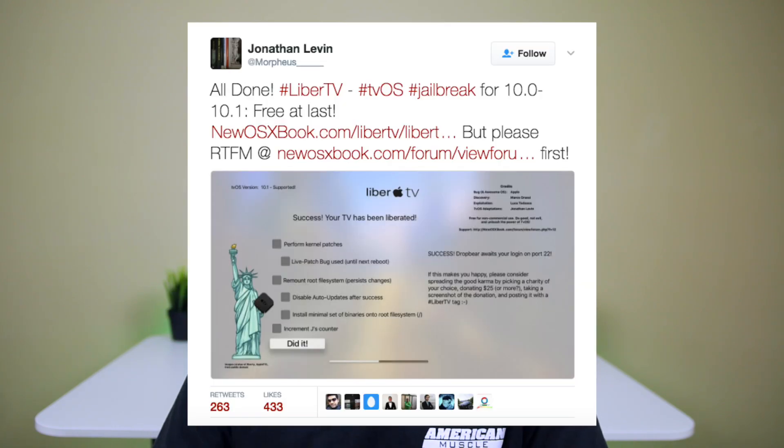It was released by Jonathan Levin, aka Morpheus, and it works on tvOS 10 through 10.1. It's going to support 9.1 through 10.1 but that's not supported just yet. I posted a guide on dailyifix.com — I will leave that link down in the description below if you have an Apple TV 4 on tvOS 10 through 10.1 and you're interested in jailbreaking.